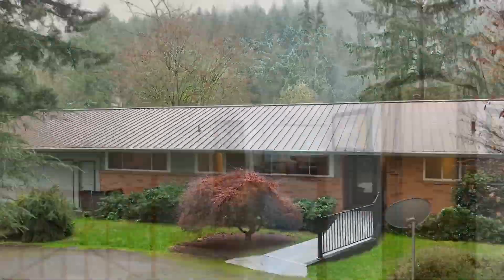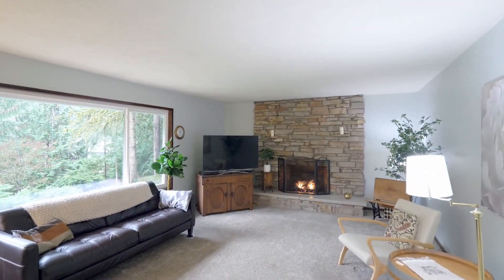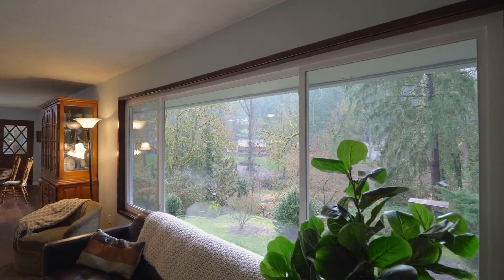Heading inside you'll find generously sized rooms, cozy fireplaces, and peaceful views from nearly every window.